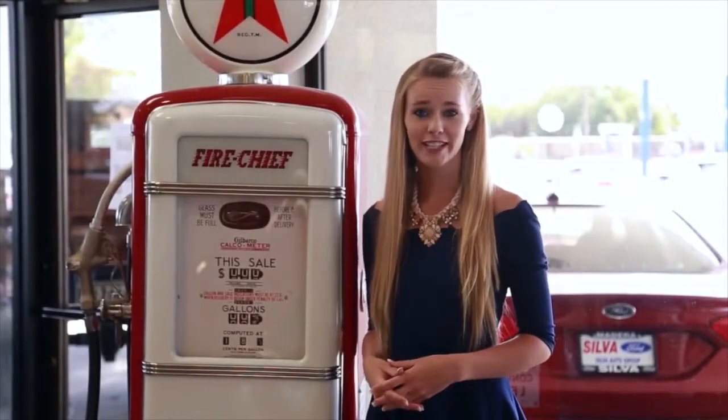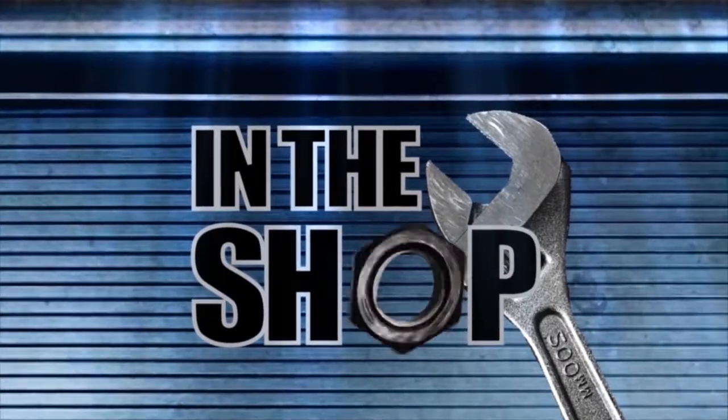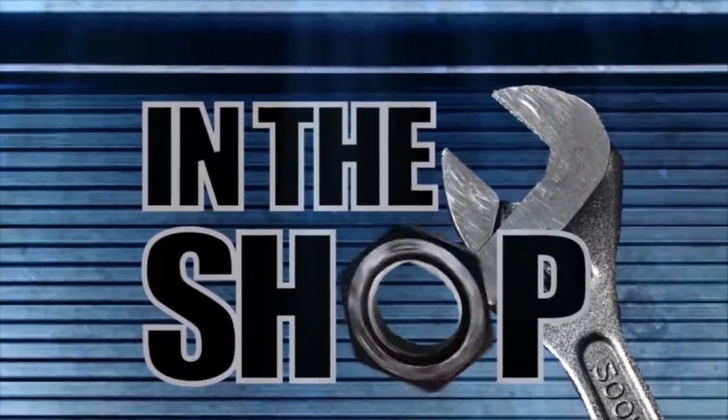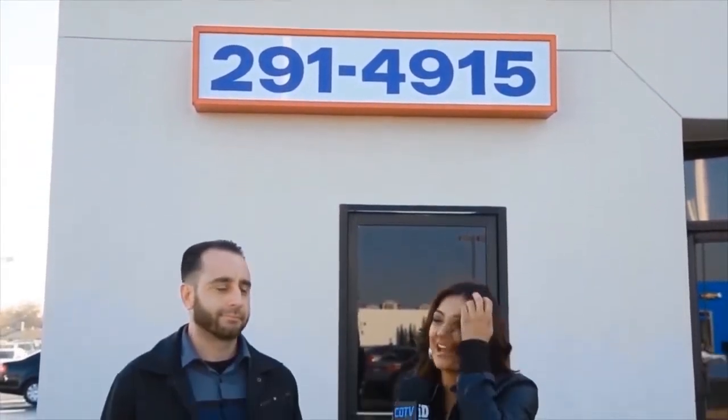Looking for your next vehicle? You're in the right place. Let's get back to the show. Hey everyone, I'm Ailey and we're here at Car Team Service Center with service manager Mike Templeton. Mike is going to speak to us today about the check engine light.